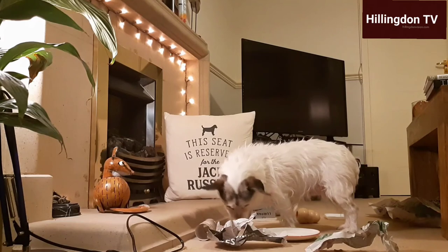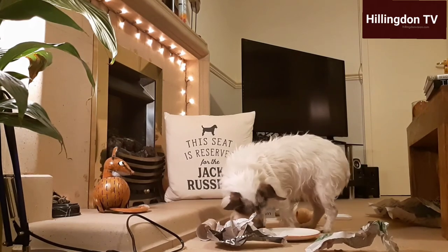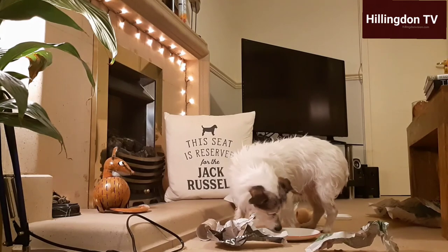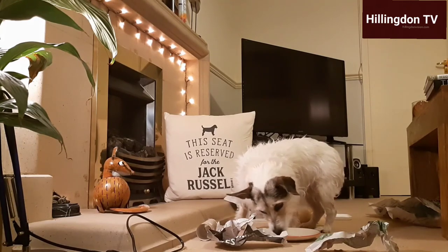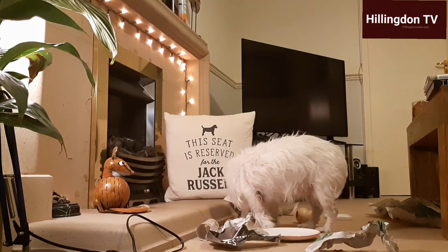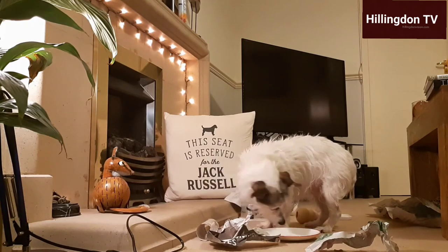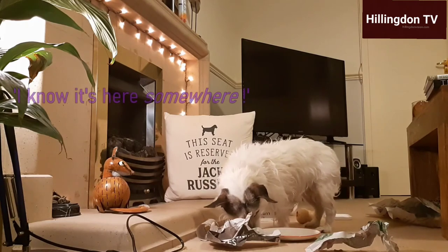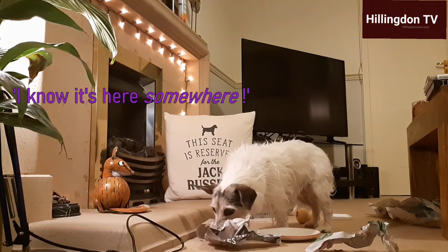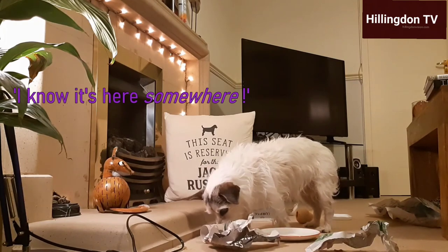To demonstrate just how effective this activity is, even after we'd finished recording the activity and Poppy had found all of the treats and the peanut butter, she continued to snuffle around in the bits of newspaper for a good hour or so afterwards, just to make sure that she had found absolutely everything.